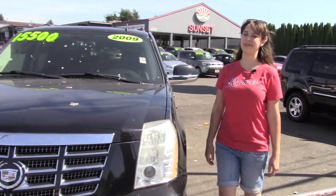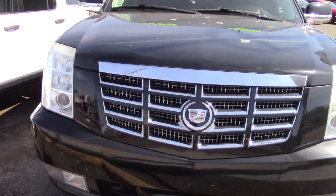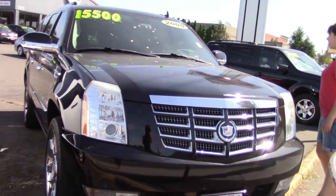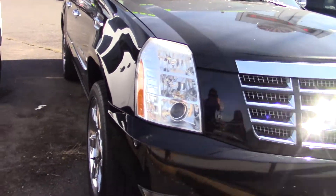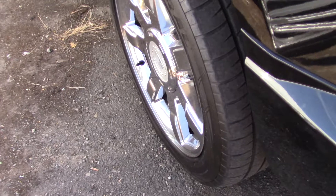Hi there, this is Jordan from Sunset Cars of Auburn, and this is our 2009 Cadillac Escalade, stock number 98429. If you type that number in on our website, sunsetcars.com, you're going to get to see all the features that this car has.